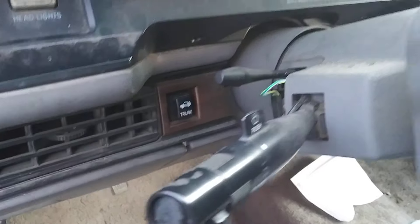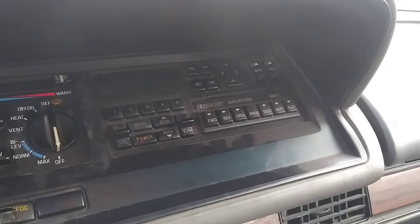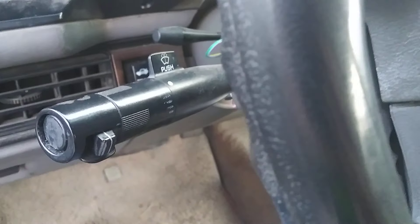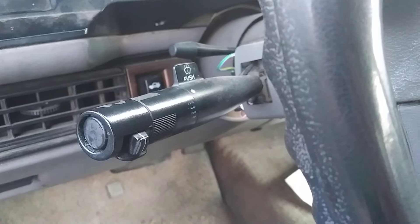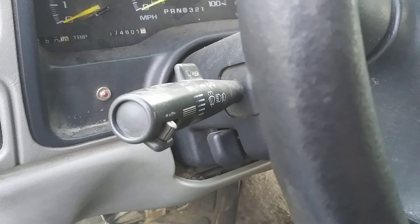We also have a trunk release button and a radio that works. That's all there really is to be said about that. Although it is funny, because if you've worked with GM products of this era, this turn signal stalk should look familiar — because just like that, we're in the Suburban.